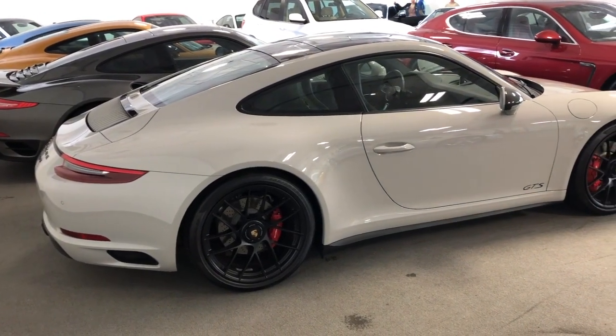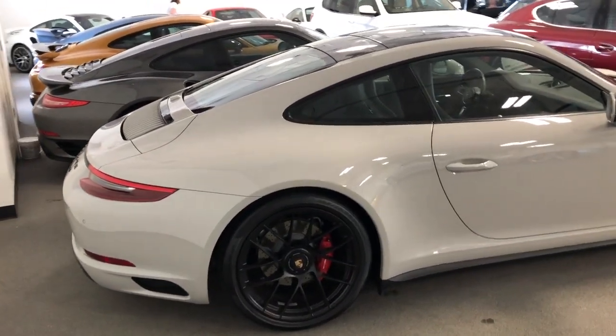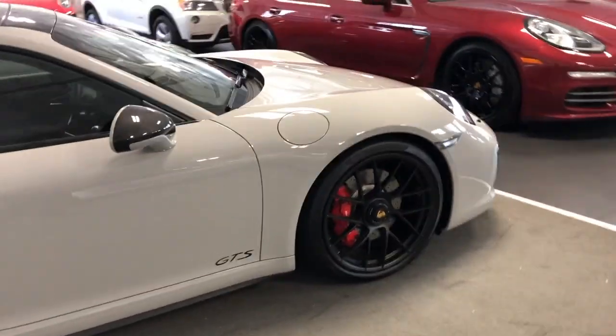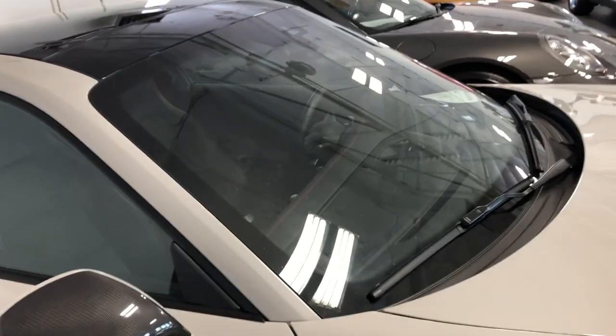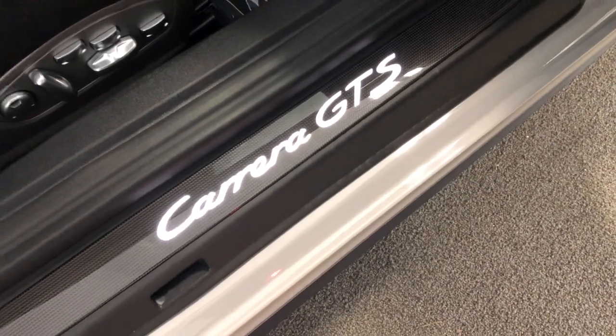Beautiful 911 Carrera GTS, kind of in a nodo gray — it looks almost white on video. Red calipers, red stitching on the interior. Very beautiful car.